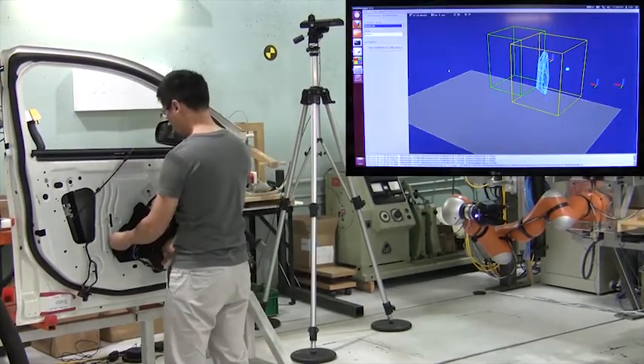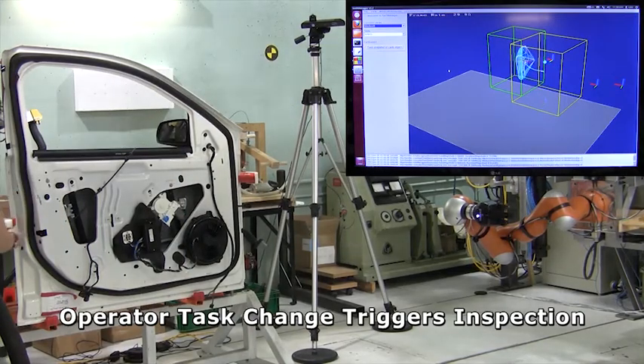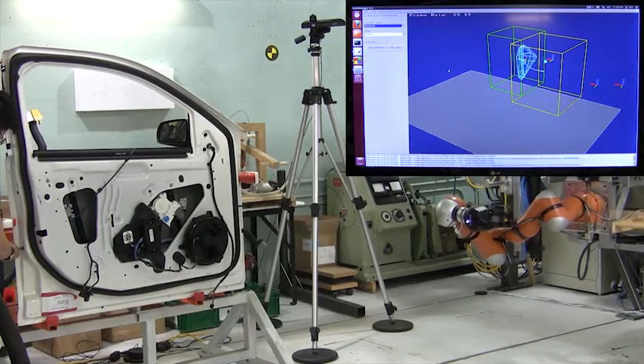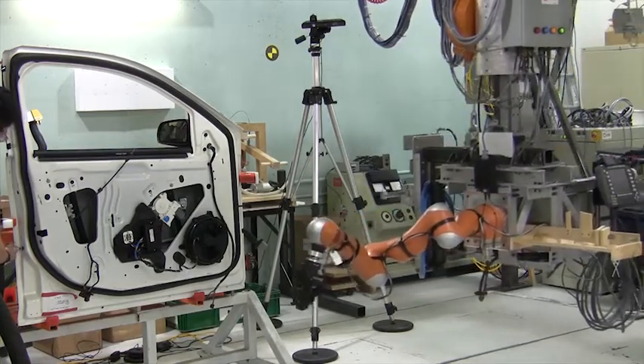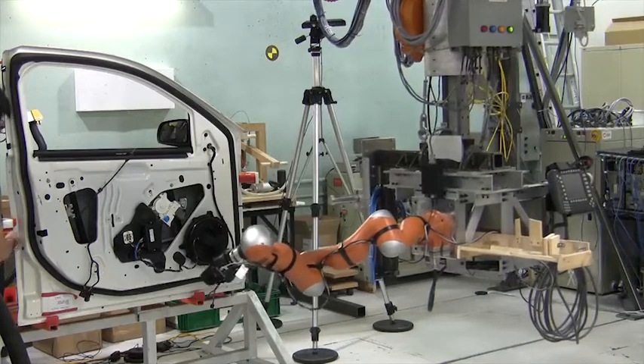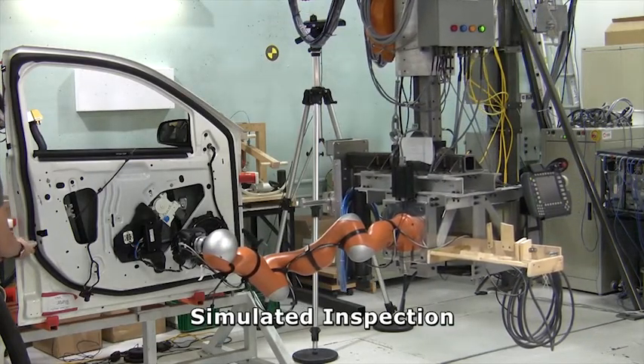When the operator is satisfied with his corrective action, he again moves out of the workspace, implicitly communicating to the robot to continue the inspection task. The robot re-inspects the previously faulty part, determines that all parts have been correctly installed, and moves away from the workspace.